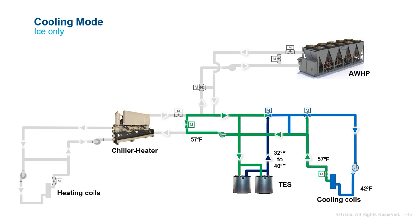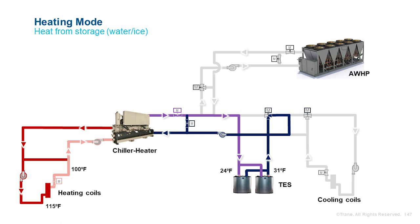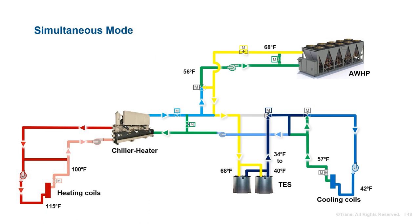Operating modes from the distribution loop's perspective include cooling only, heating only, and simultaneous heating and cooling. In cooling-only mode, cooling can be provided by the ice tank, the air-to-water heat pump, or a combination of both. In heating-only mode, the heating loop will always be directly served by the chiller heater, which sources energy from the thermal energy storage tanks alone or in combination with the air-to-water heat pump. In simultaneous heating and cooling mode, the thermal energy storage tanks will be both a heat source and heat sink. The air-to-water heat pump helps balance the energy transfer loop between the heating and cooling loops, which removes a lot of complexity from the control system.